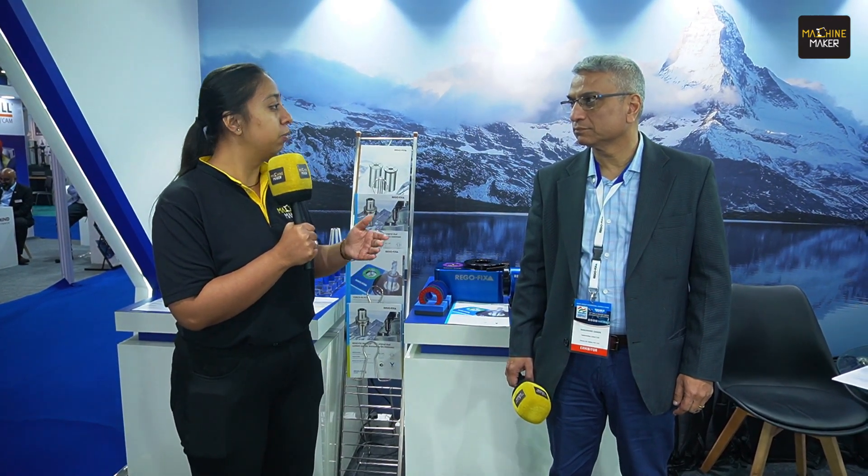Hello everyone, we are at the 13th Dye and Mold Exhibition happening in Bombay, and I have landed up at the stall of Rego Fix. With me is Mr. Makaran Dande, who is going to give us more information about what Rego Fix has to demonstrate for the dye and mold industry, and how the four days of exhibition have been for you.